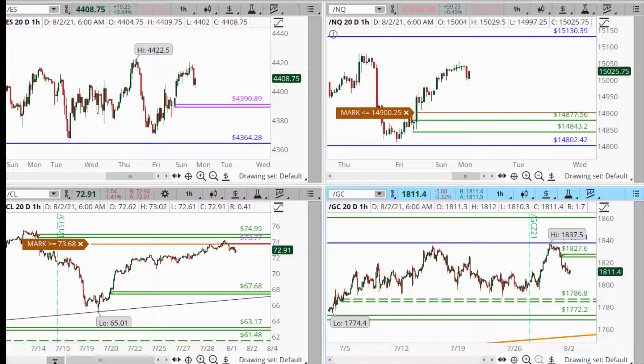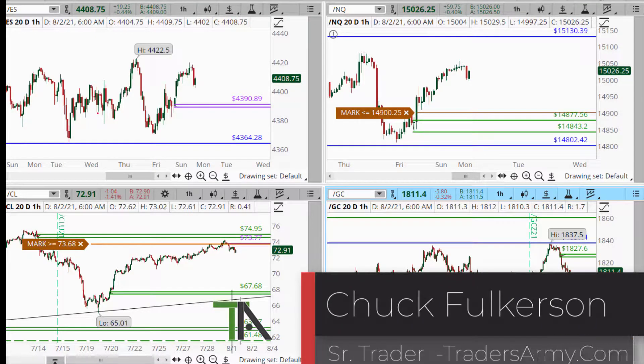What's up, everybody? Monday morning. Welcome to today's edition of the Morning Market Commentary. I'm your host, Chuck Folkerson. We're going to take a look at our four major markets today.